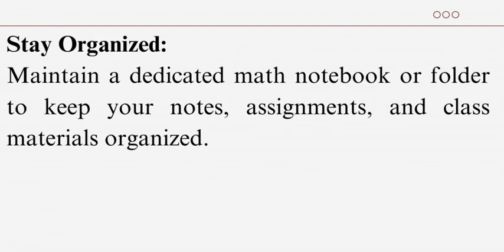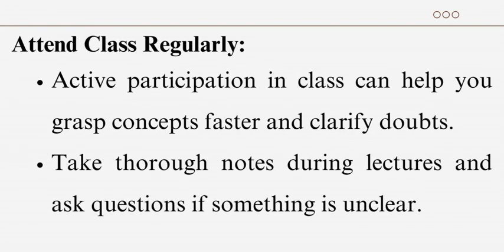Stay organized: maintain a dedicated math notebook or folder to keep your notes, assignments, and class materials organized. Attend class regularly — active participation in class can help you grasp concepts faster and clarify doubts. Take thorough notes during lectures and ask questions if something is unclear.